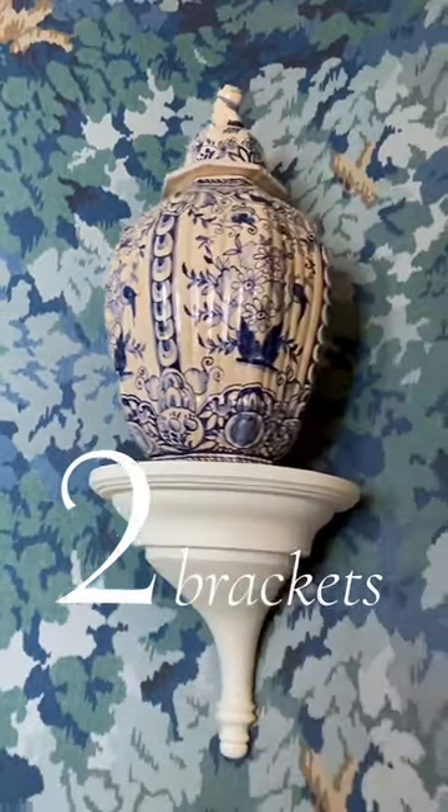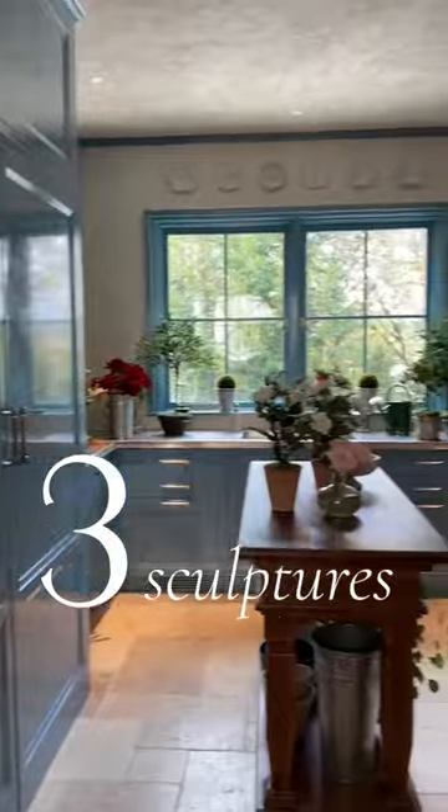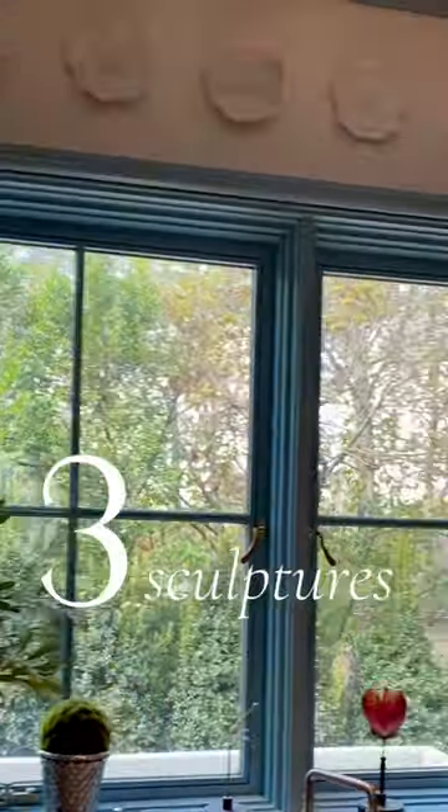Brackets give you a spot to place something unusual, like a keepsake or a sculpture. We love vases or pottery, which give your art arrangement more interest and shape.